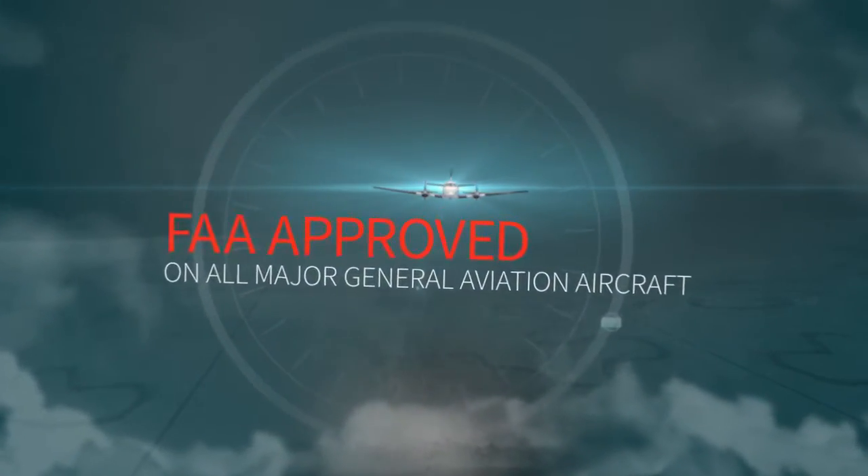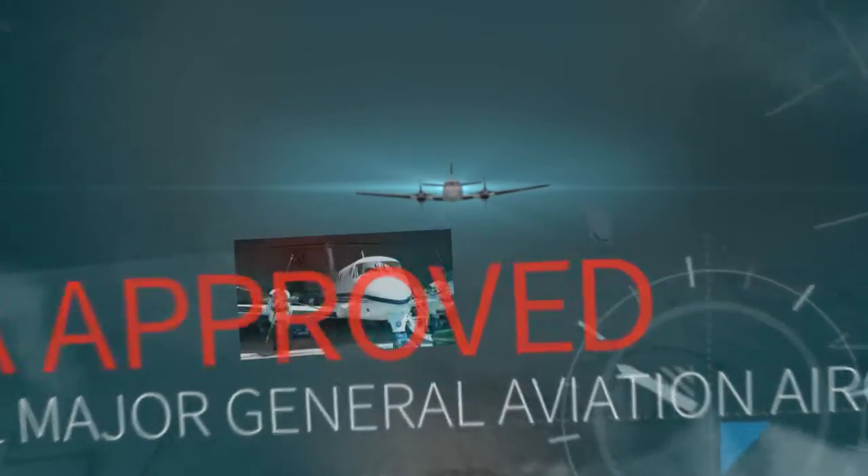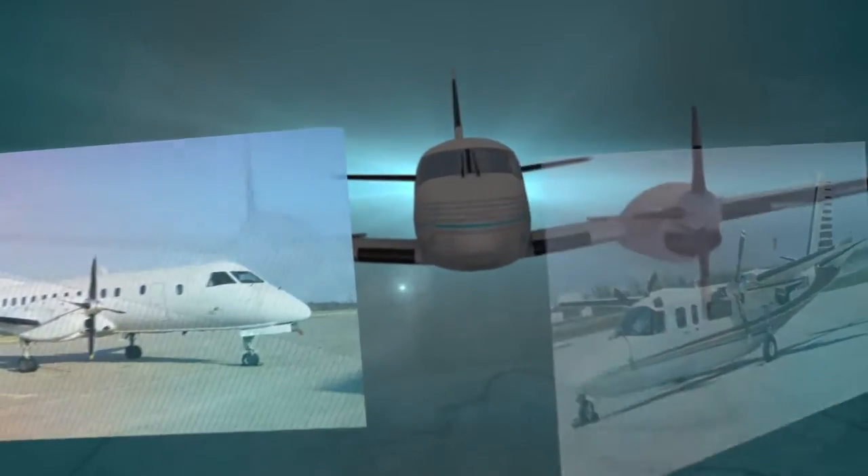IceShield products are FAA approved on all major general aviation aircraft, such as Beechcraft, Cessna, Piper, Pilatus, de Havilland, Embraer, Twin Commander, Saab, and many more.